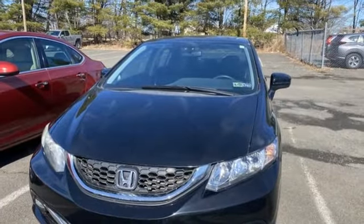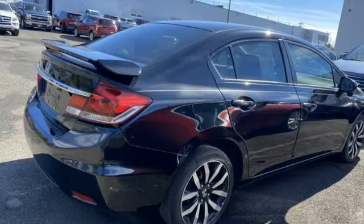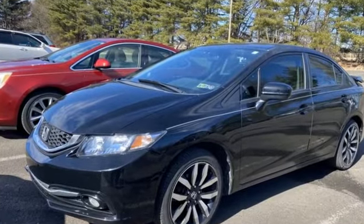Car and Driver finds the new Civic Sedan isolates its driver and occupants from the outside world in a way its predecessors did not. It's a Honda, so longevity comes standard.